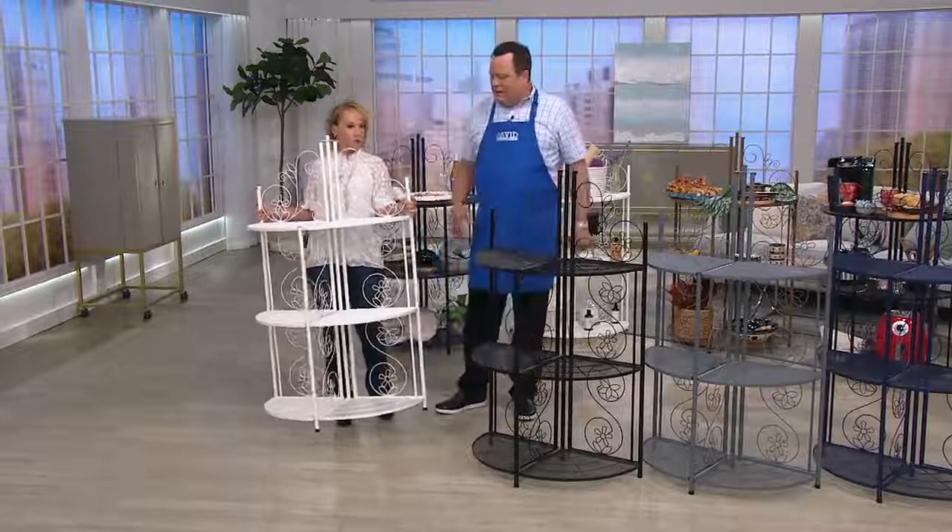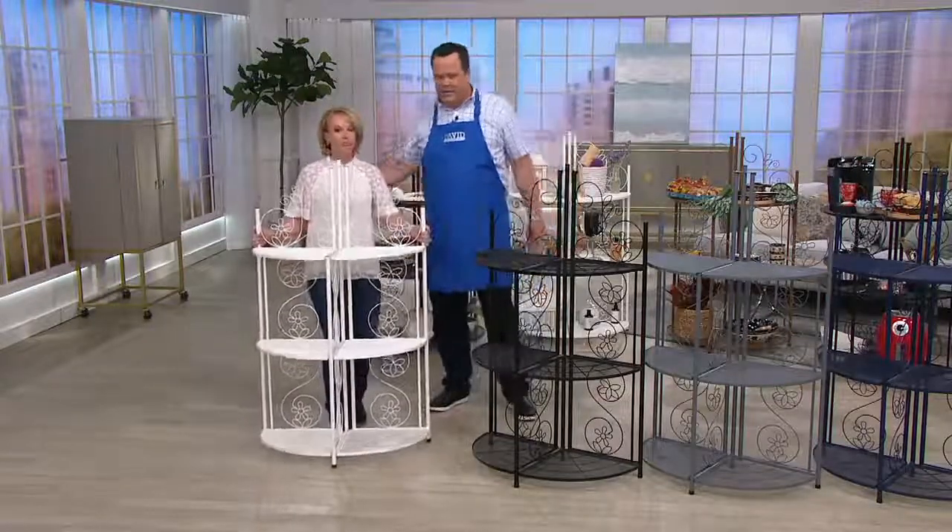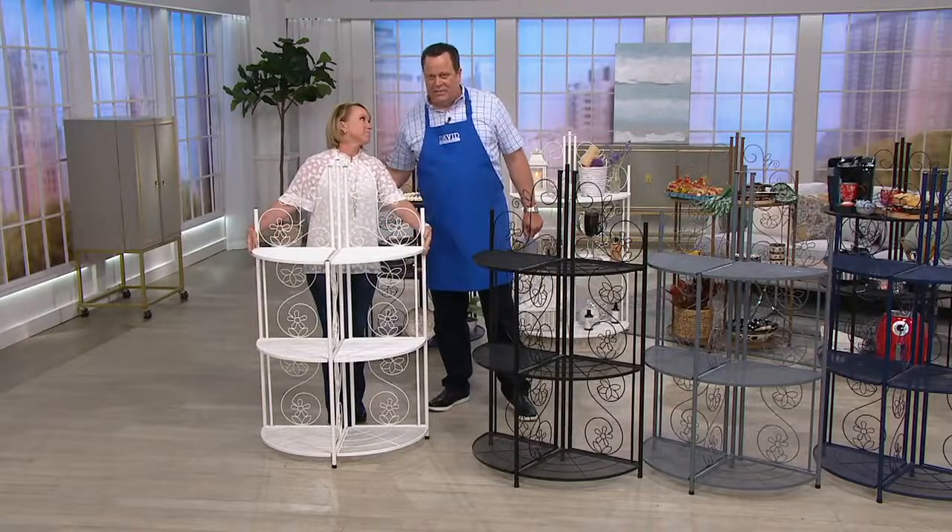I'm holding this 21-pound Bakers Rack. It's so easy to maneuver. You know what else is super easy about it? The way you can just collapse it. Let me introduce Tara Tesher — she is the President of Temptations, chief bottle washer and designer.